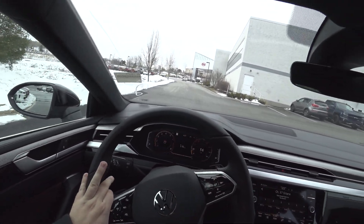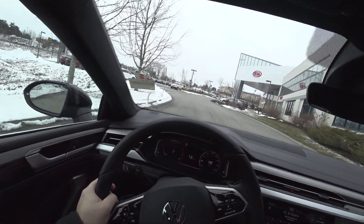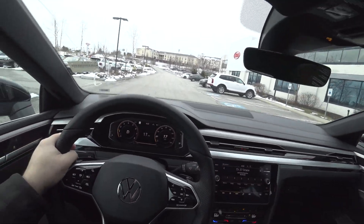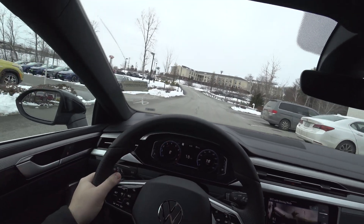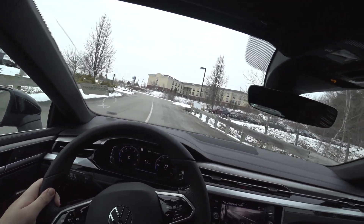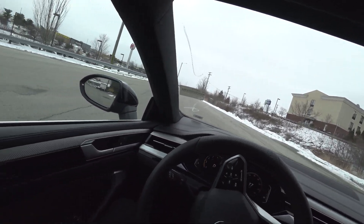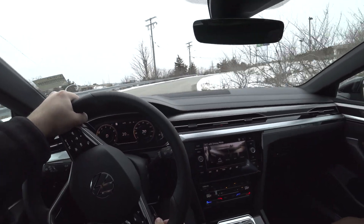It instantly changes color on the gauges to let you know it's in a different mode — I think you can configure that as part of the ambient lighting. In Eco mode it goes blue with the gear showing 'E'. Normal is also blue, Sport turns red, Custom is blue. We'll go into Comfort.